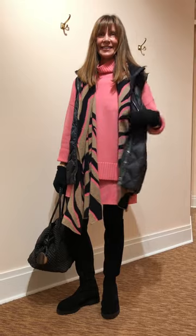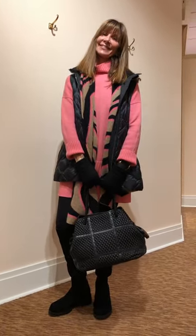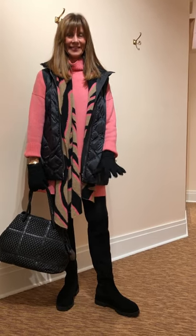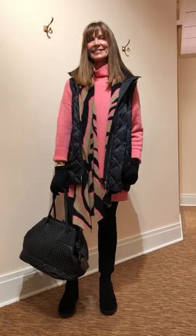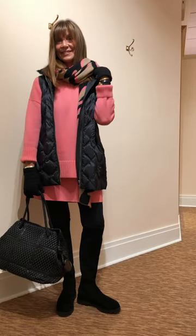Nancy has this great bucket bag from Tissa Fontaneda - we love the all-black patchwork detail. Put on some gloves - this is the time of year where you start out maybe in the morning and at night with them. This is a new glove with just a little quilted effect in the knit, and a wonderful scarf from White and Warren that picks up the primrose and the black but adds that splash of camel in a zebra print.